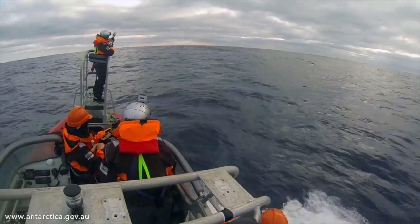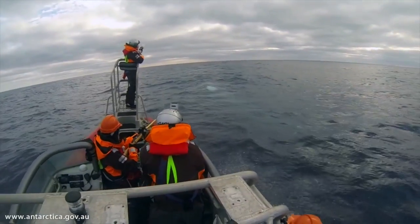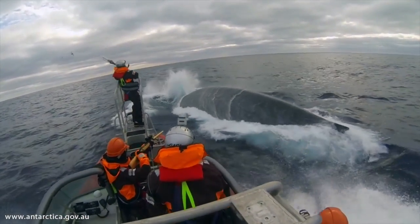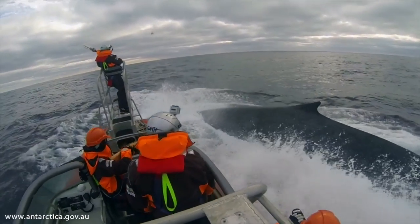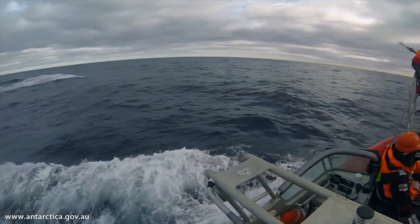What an incredible privilege to get up close to these animals. You can't imagine how large they are — words just cannot describe. Everyone on that vessel, when we first came up close to a blue whale, let out a gasp.